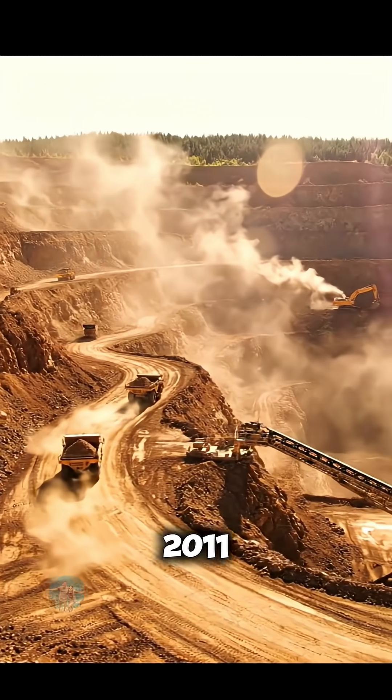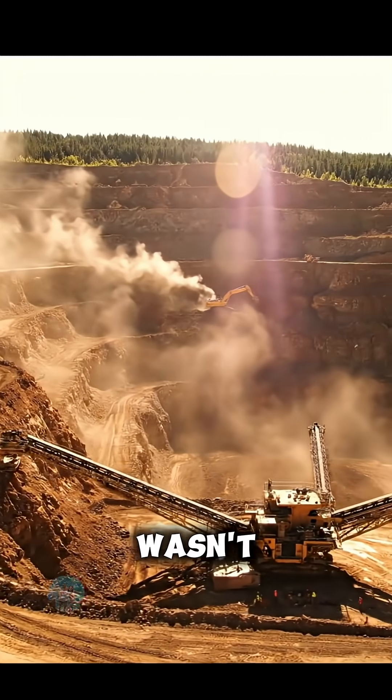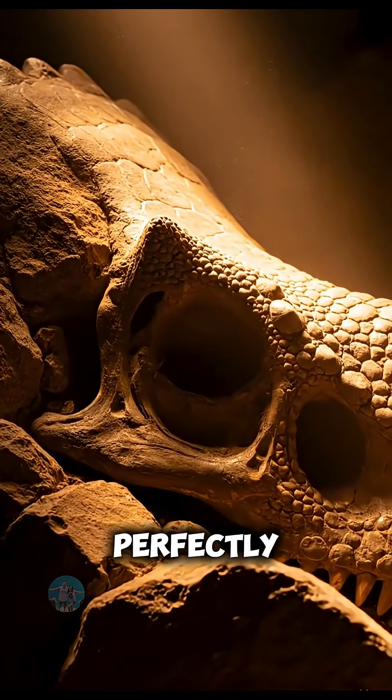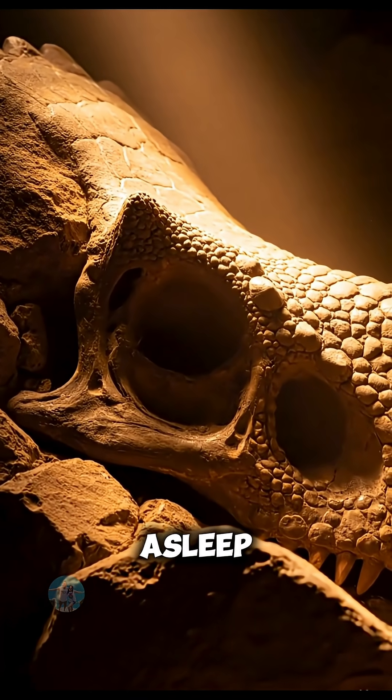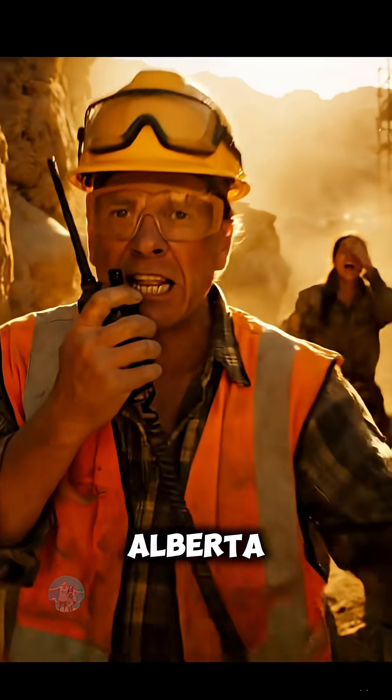In 2011, a miner's shovel struck something hard. But it wasn't rock — it was the face of a dinosaur, perfectly preserved, as if it had just fallen asleep. It was discovered by accident in a mine in Alberta, Canada.